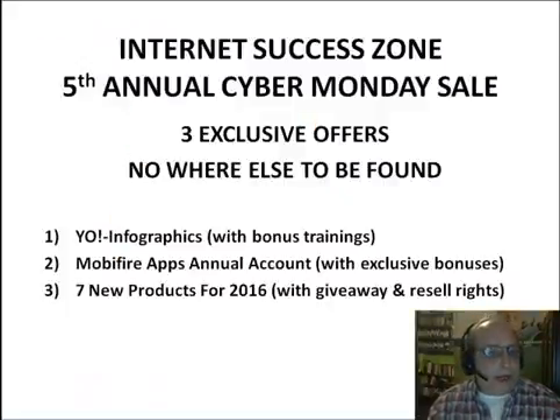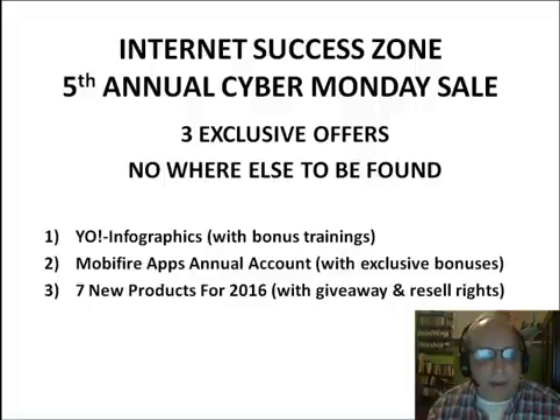So there you have it — that's the three products I have on my Cyber Monday sale this year. Again, they're all exclusive and you can't get them anywhere else. To recap: number one is the Yo Infographics graphics editor with bonus trainings; number two is the Mobifire Apps annual account with exclusive bonuses; and number three is the seven new products for 2016 with giveaway and resale rights. These should all be great products for the upcoming year, especially the Mobifire Apps annual account, because 2016 is going to be the year for mobile apps for businesses.